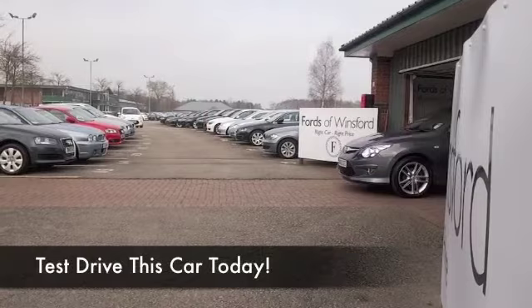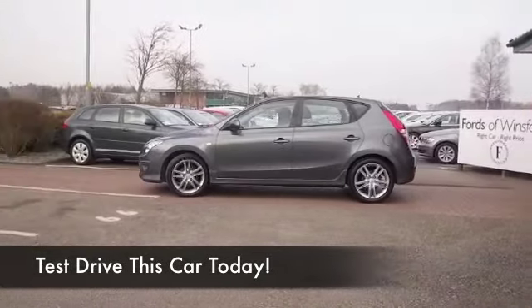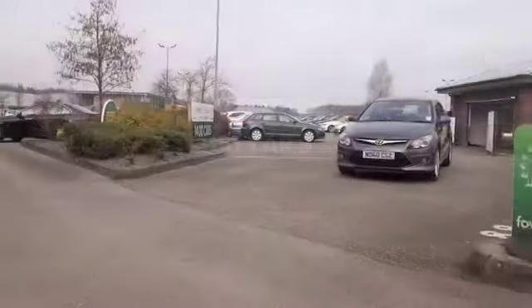Here we have an i30 looking mighty nice in this gunmetal gray color — very smart. It was registered in 2010 and has only covered about 28 and a half thousand miles since that time, so it's had a very easy life.